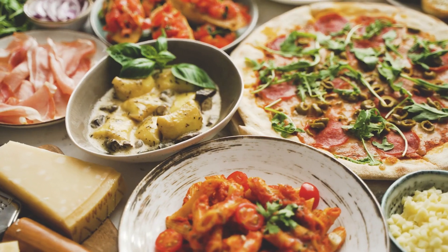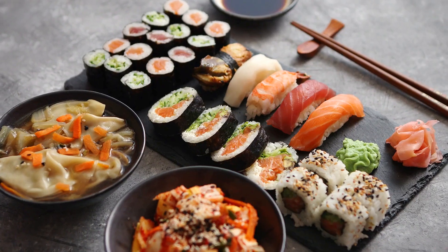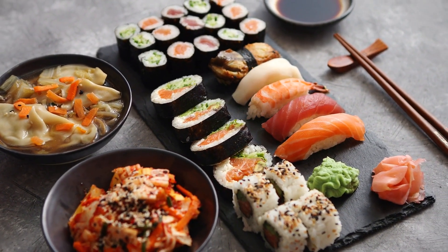Number ten: menu development. Master chefs should have the ability to create cohesive, well-balanced menus, taking into account flavor profiles, seasonality, and the complementary nature of different dishes.